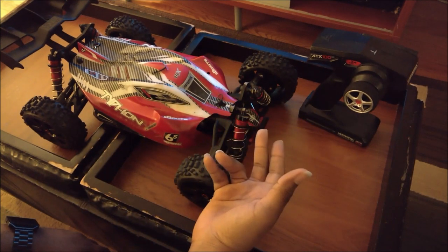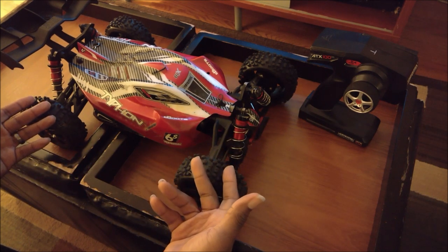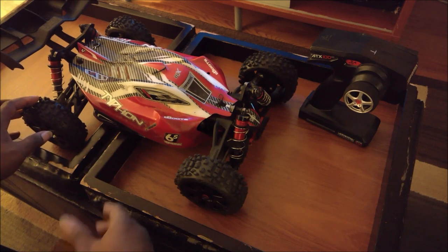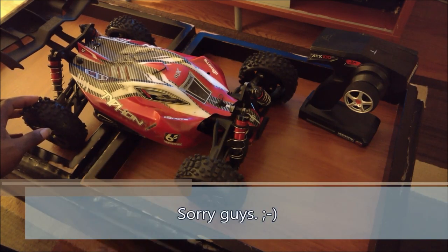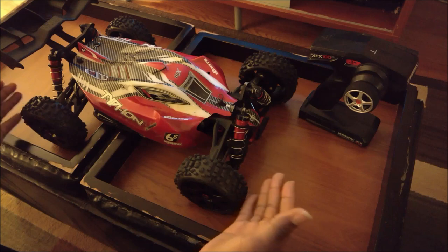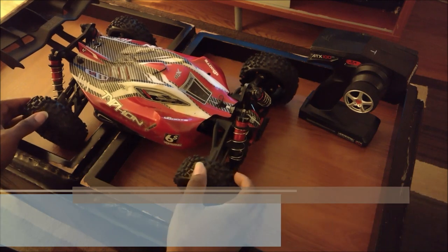I'm looking at this thing thinking I could sell the electronics and maybe the tires and probably pay for the price of the car, so I thought it was a great deal. I posted it on one of the Facebook groups and people started calling the store. I slept on it overnight and thought, you know what, screw that — I'll just pick it up for myself. So here I have an original edition Arma Typhoon BLX.